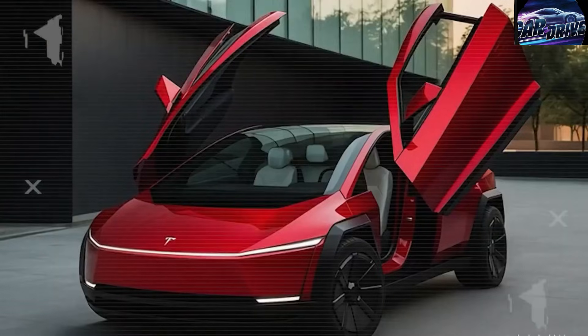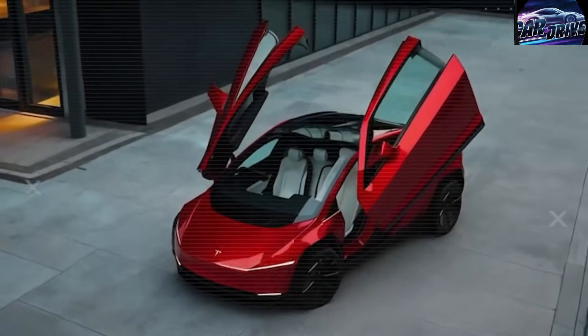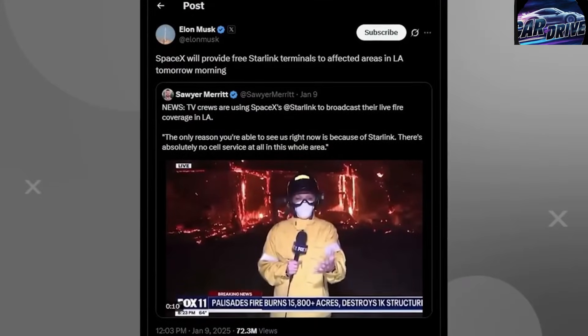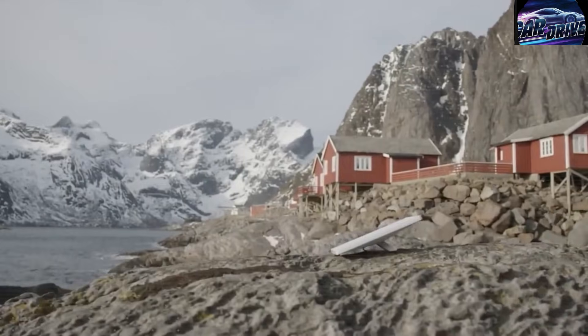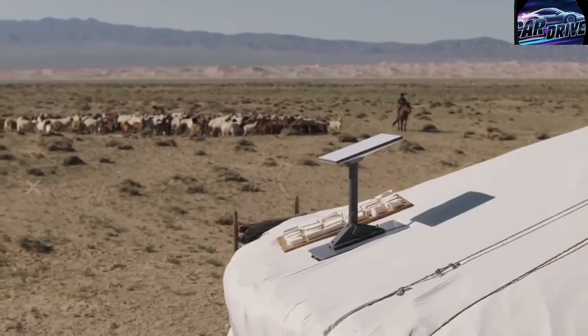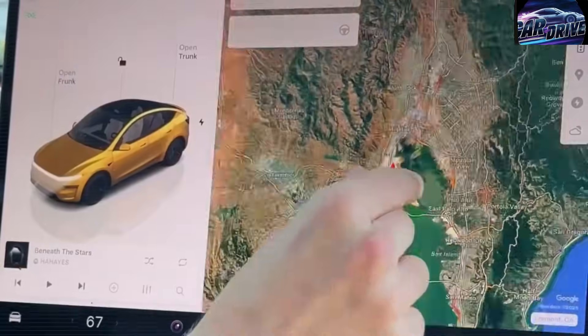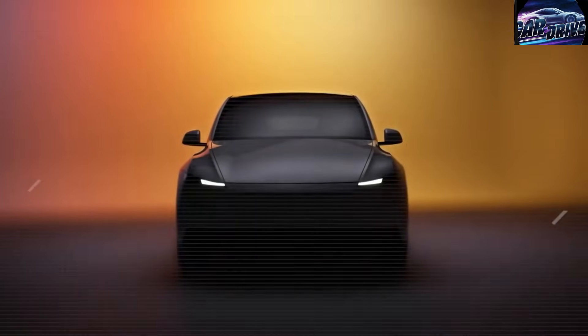In the next few minutes we'll break down these two questions with new specs that make this line untouchable by Ford, General Motors, or Volkswagen, and the global shockwaves this production breakthrough will send through the EV industry. Stay with me because every moment uncovers how Tesla changed the industry forever, and join our 235,759 member community. Hit subscribe and ring the bell because this is your front row seat to the future of EVs.